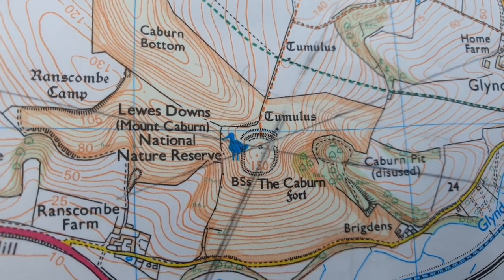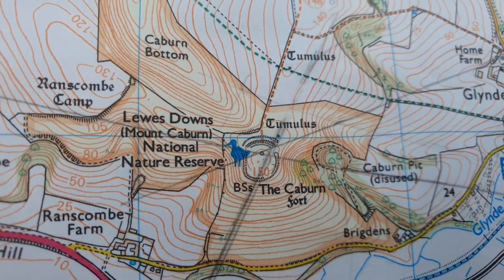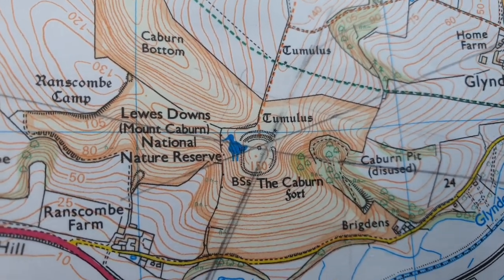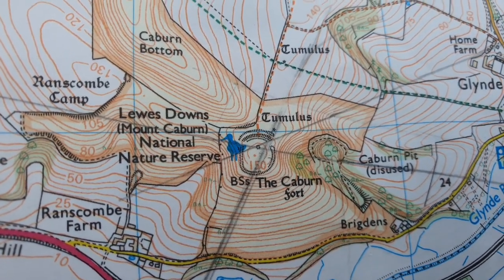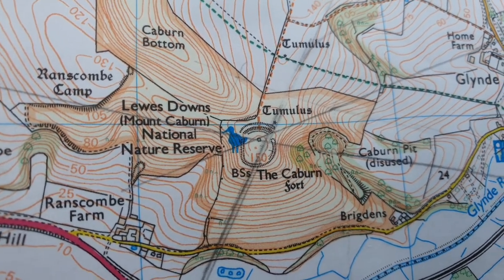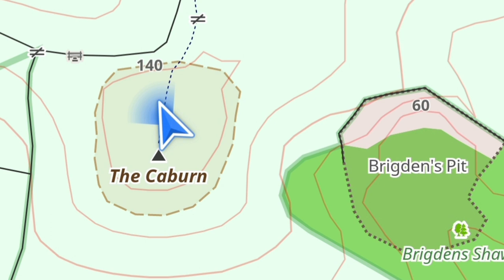Not everybody has a dedicated GPS device, and in those instances a phone app is a really good idea. I tend to use one called Osmand — O-S-M-A-N-D. I've found it quite accurate. It's got all the footpaths marked on it, shows your position, and the direction that you're travelling in. So yeah, it's a good app.